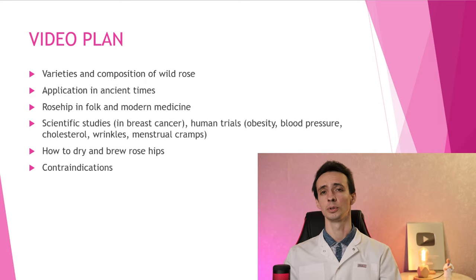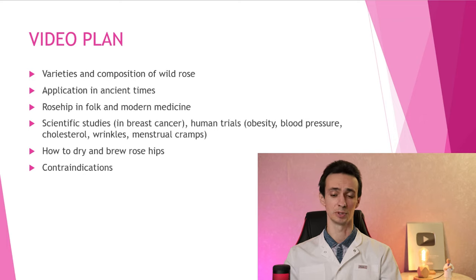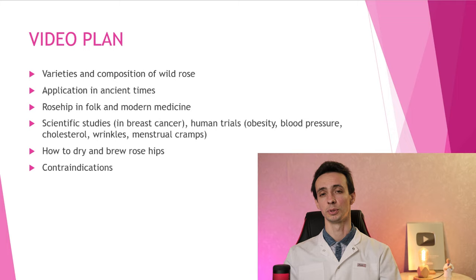I will tell you a little bit about scientific studies on cells, on animals, and even on humans using rosehip — for example, on obesity, blood pressure, cholesterol, and on wrinkles or menstrual cramps in women. Then I will tell you how to dry it and how to brew it. And a few words about the side effects and contraindications. So let's start!